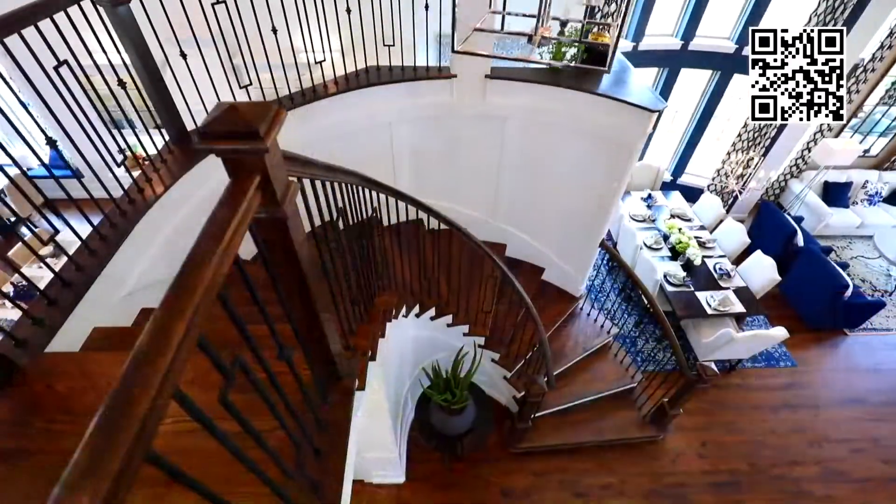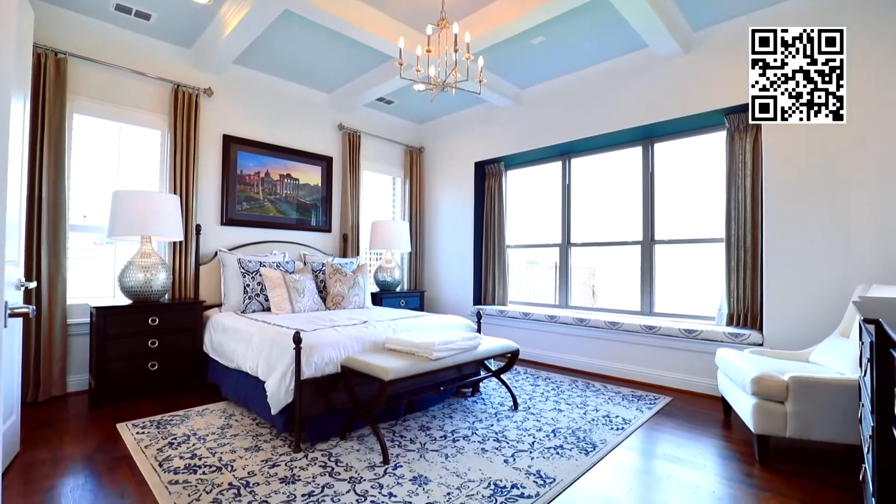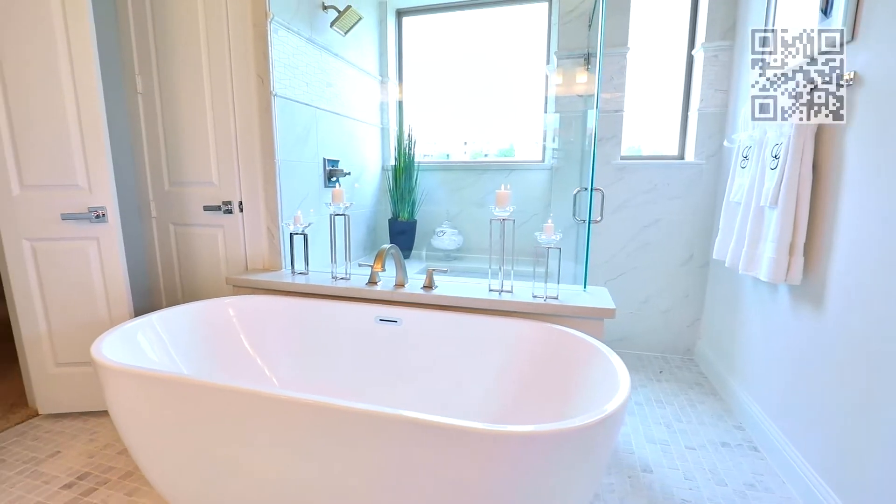Luxurious staircases, eye-catching kitchens, magnificent master suites — these are all things you'll find in a Grand Home.